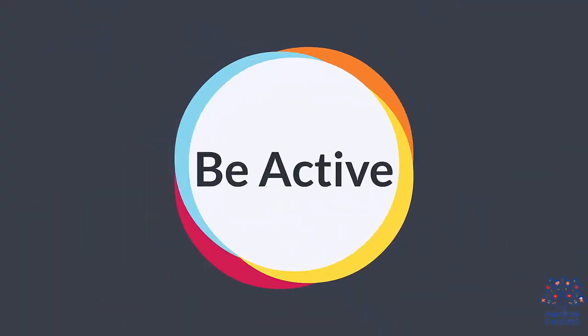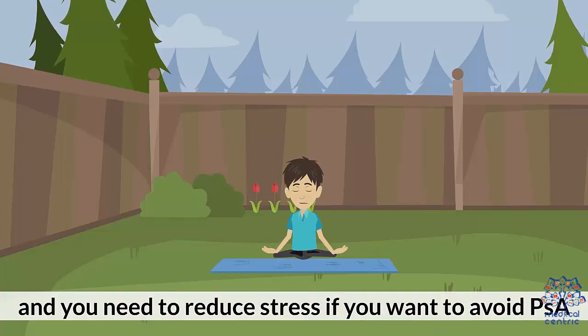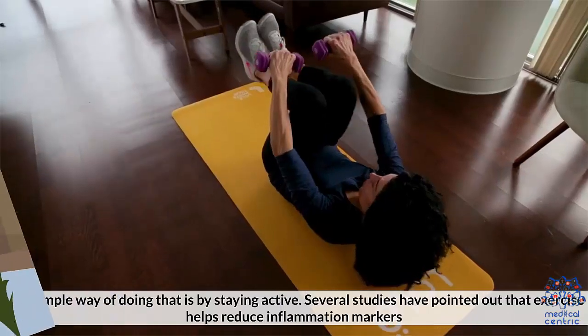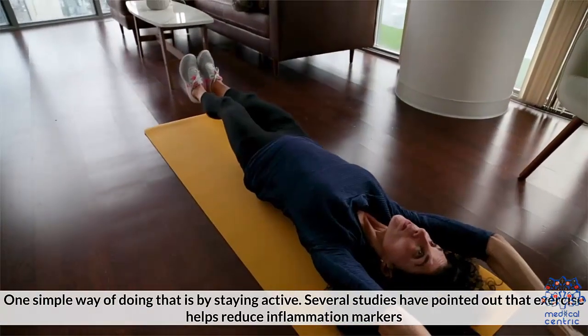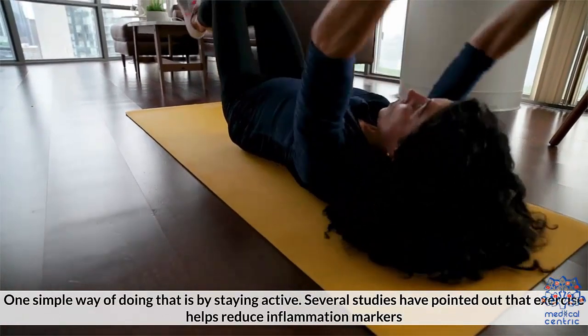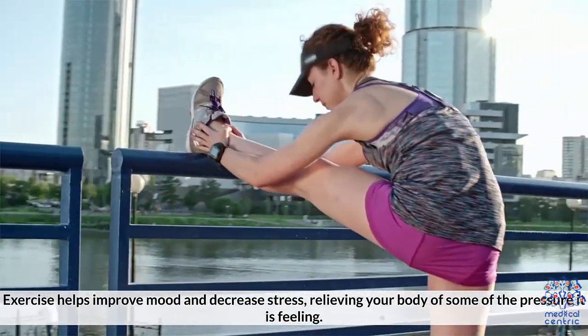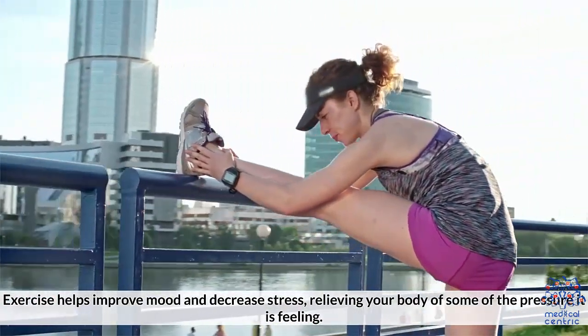Number two: be active. Stress can cause inflammation to increase, and you need to reduce stress if you want to avoid PSA. One simple way of doing that is staying active. Several studies have pointed out that exercise helps reduce inflammation markers. Exercise helps improve mood and decrease stress, relieving your body of some of the pressure it's feeling.